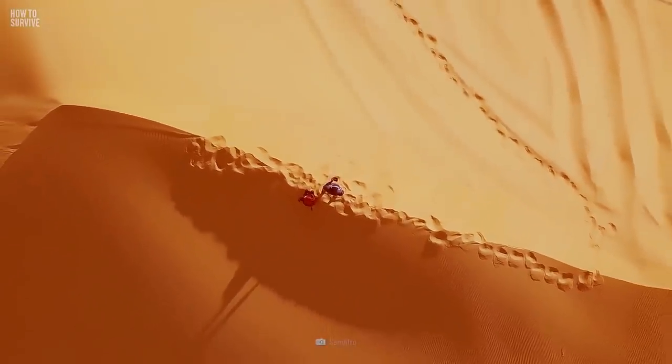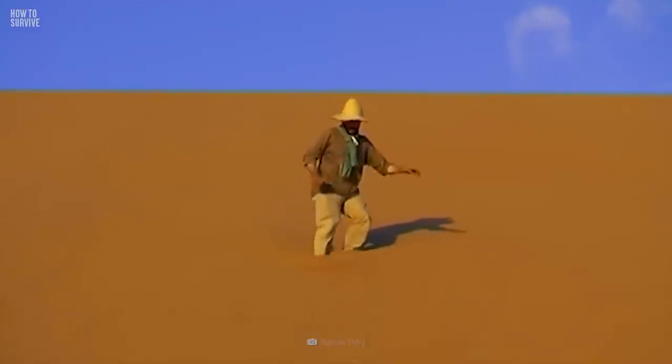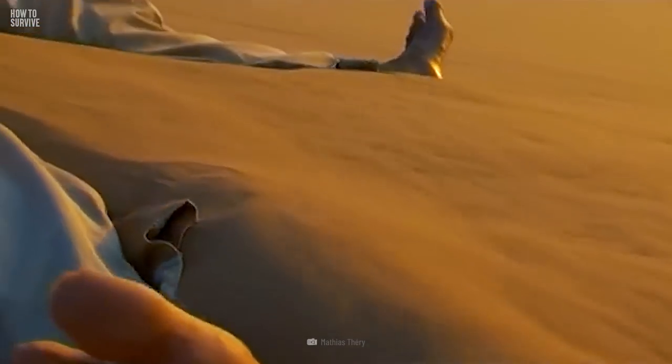Sand dunes are marketed as tourist destinations, but sand is an unstable substance that can collapse quickly without any warning, swallowing people in seconds.